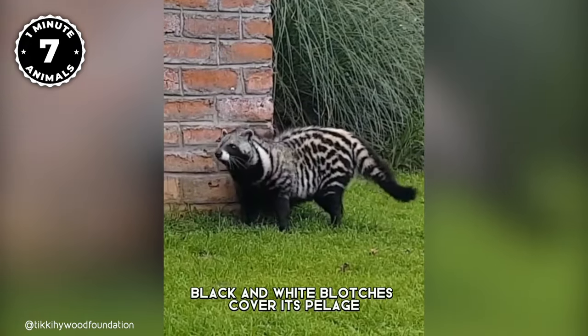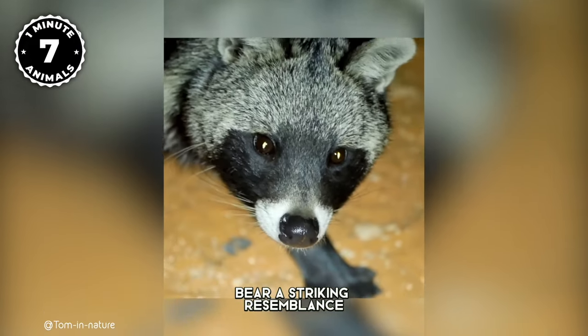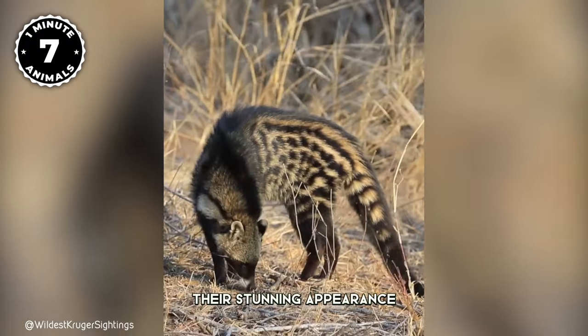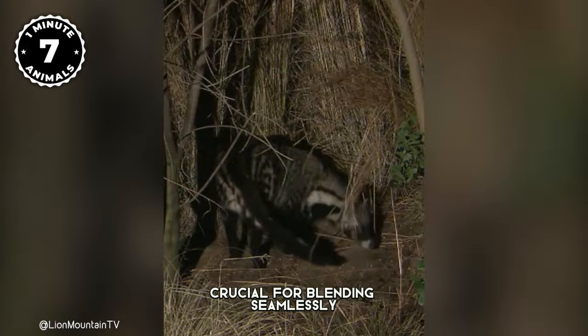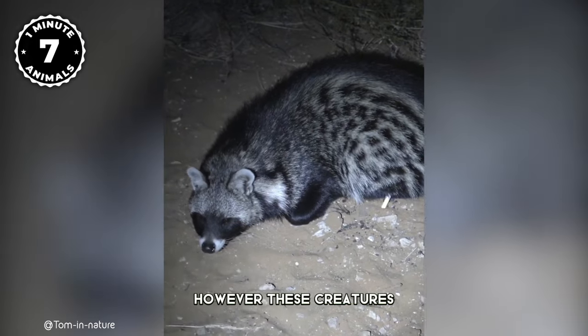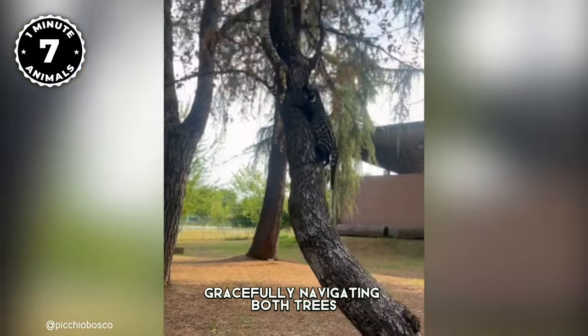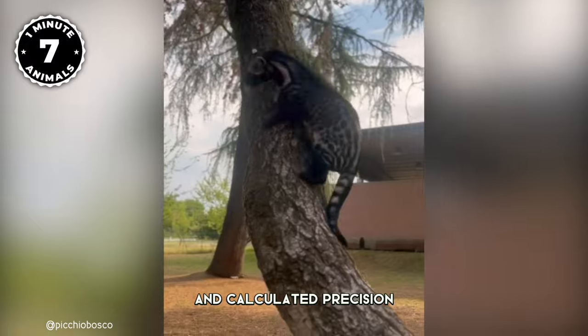Black and white blotches cover its pelage, while distinctive black bands around its eyes bear a striking resemblance to the raccoon. But their stunning appearance isn't just for show — it's a survival tactic, crucial for blending seamlessly into the darkness. These creatures are also expert climbers, gracefully navigating both trees and land with sharp claws and calculated precision.